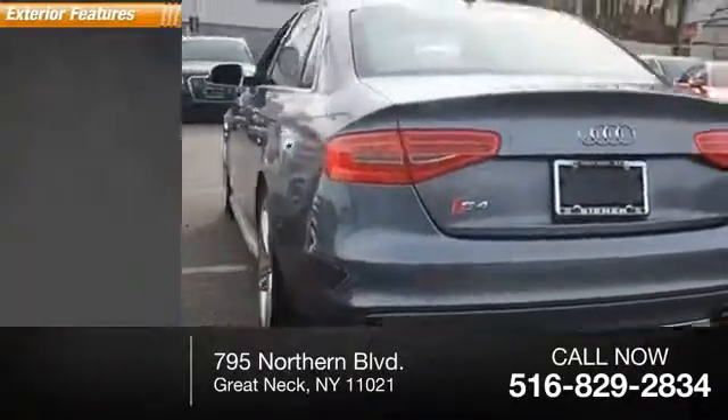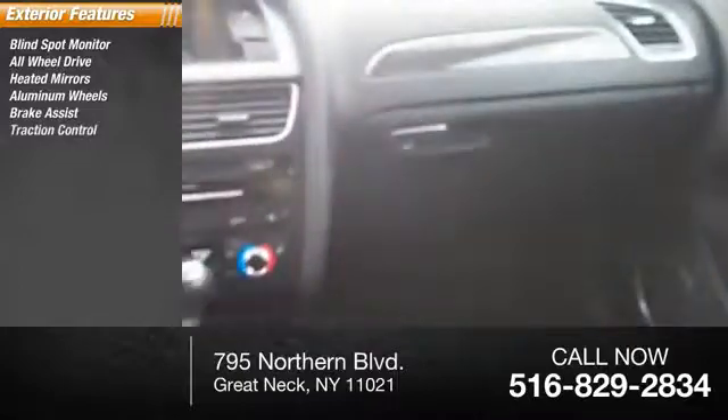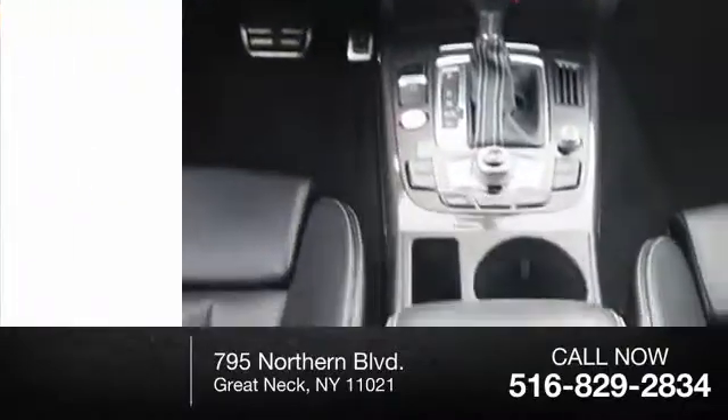Here are some of this vehicle's great options: blind spot monitor, all-wheel drive, heated mirrors, aluminum wheels, brake assist, traction control, stability control, engine immobilizer, driver-illuminated vanity mirror, four-wheel disc brakes.